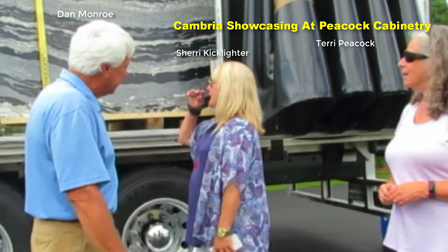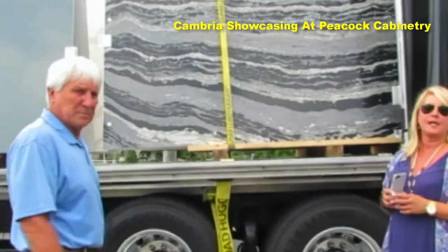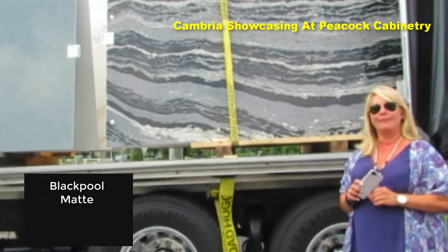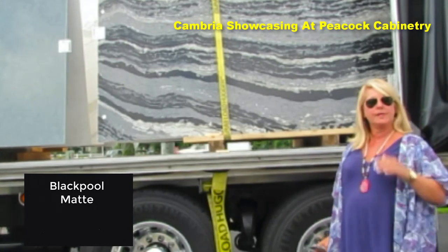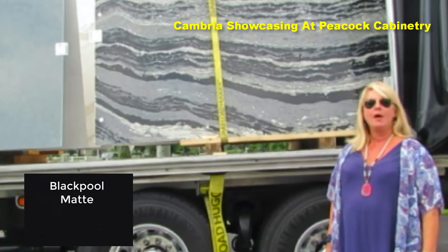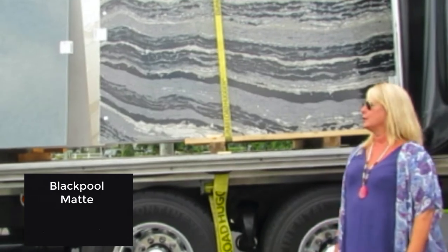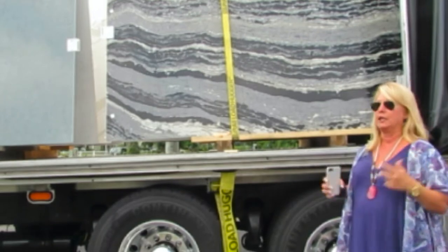So what we have today is four of our new five designs. Our first design is a matte black called Black Pool Matte. It is a very dark black design with a little bit of depth in it. The matte surfaces seem to be really popular right now. We do have a smaller sample inside of the Peacock for people to look at, but once you see the 12 by 12 of a solid design like that, you've seen it all.